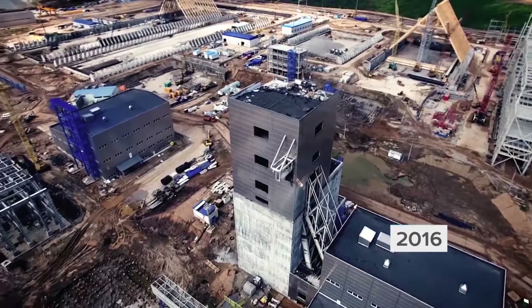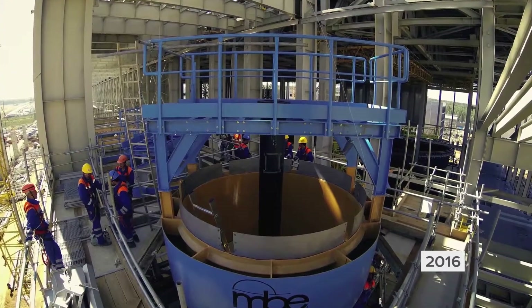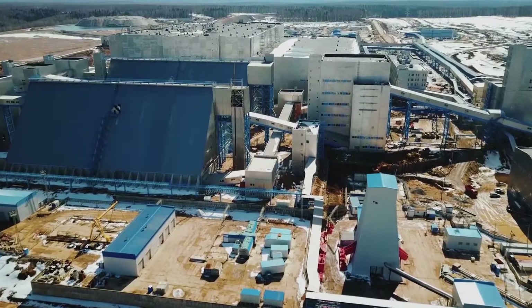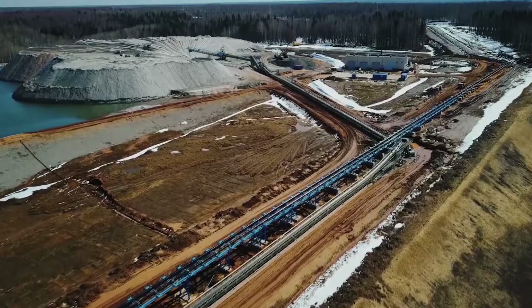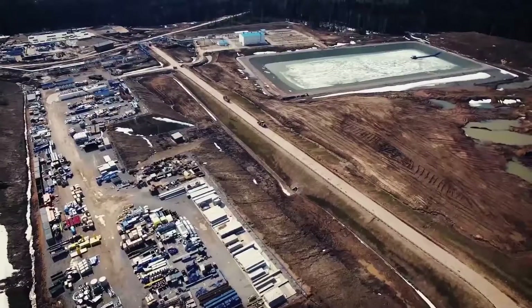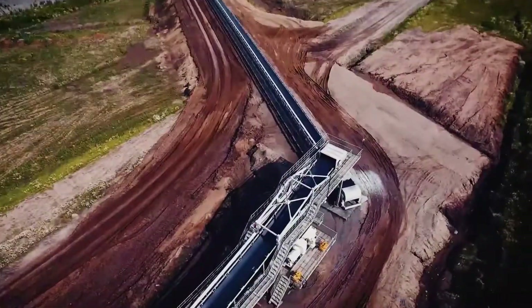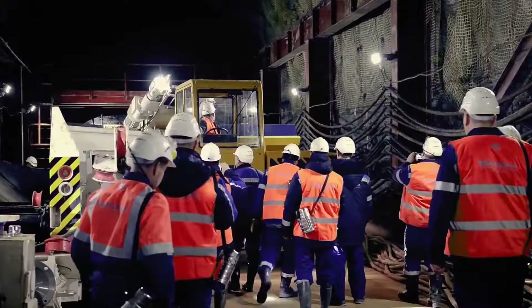In 2016, the most active phase of assembling and installing high-tech equipment at the Beneficiation Plant got underway. Alongside that, crucial environmental protection facilities came online, including a sludge depository and sewage disposal works, installed with the best available technology and upholding the minimal environmental impact of the construction site.